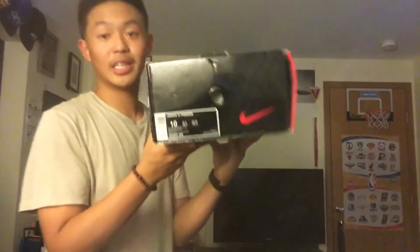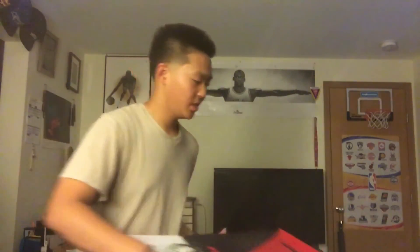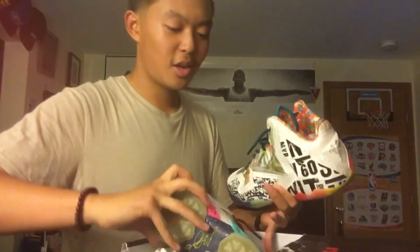We're coming down to the wire here. LeBron 11s — I picked these up today actually in Las Vegas. The box is really messed up — it just got beat up from my flight back. We got the LeBron 11s right here, pretty good condition. I might sell these tomorrow. If I don't, then it's just meant to be and I'm going to keep these, because these are really nice and comfortable on my feet.